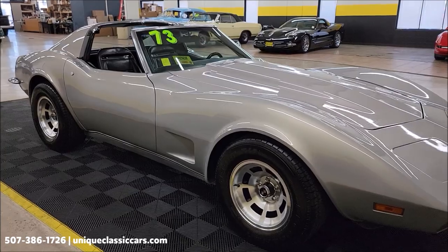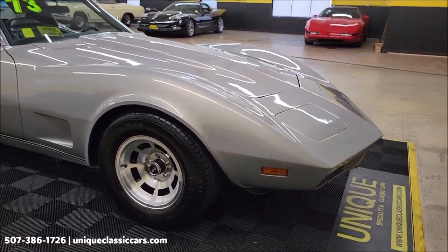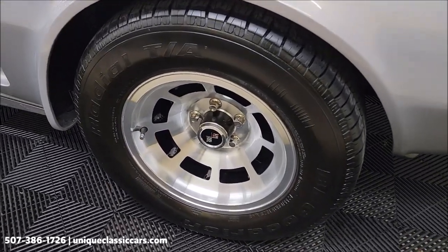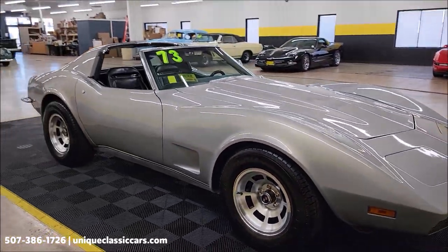You'll be able to see the underside, interior, and engine bay. Call 507-386-1726 where you can reach a sales consultant to talk to. It does also have four-wheel disc power brakes.